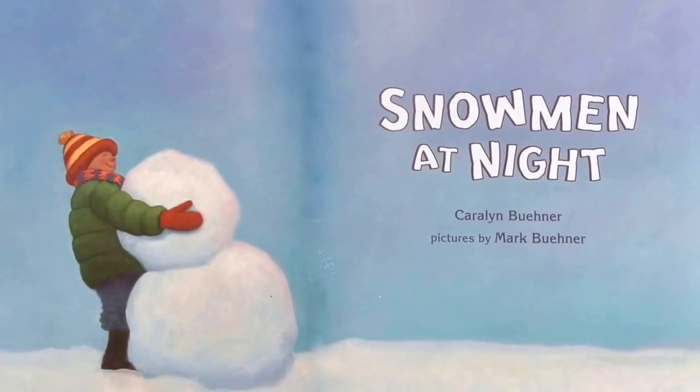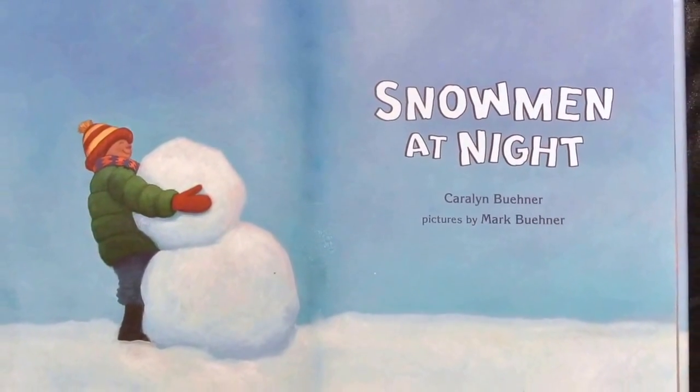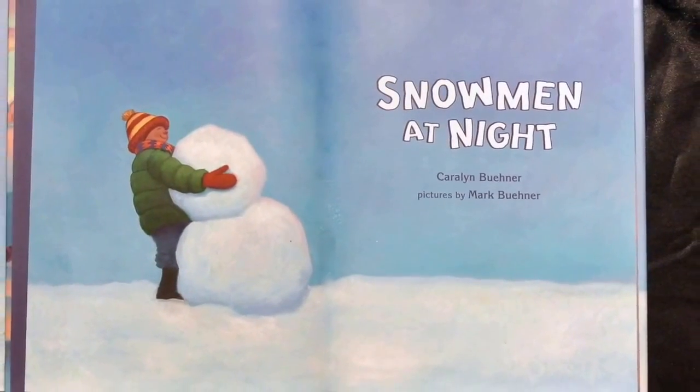Snowmen at Night, written by Carolyn Boehner, illustrated by Mark Boehner.